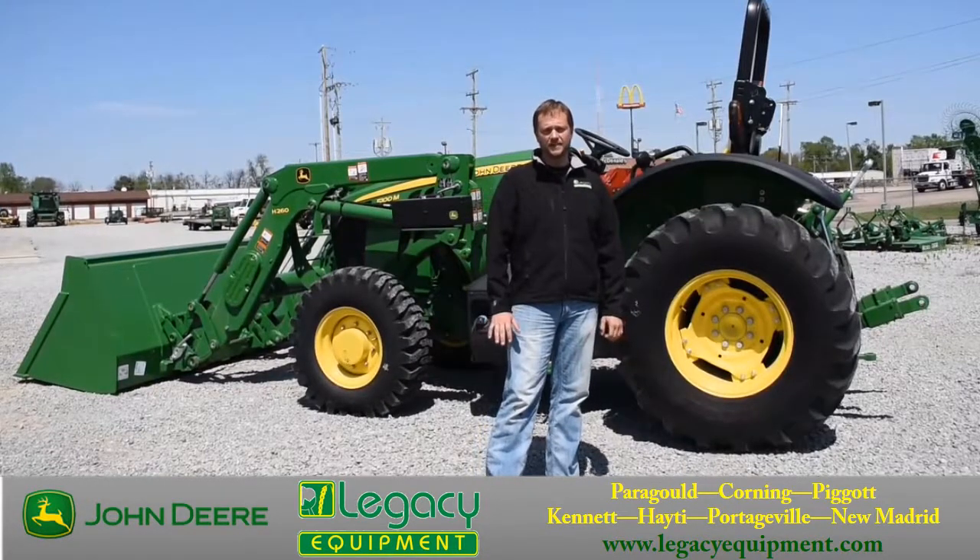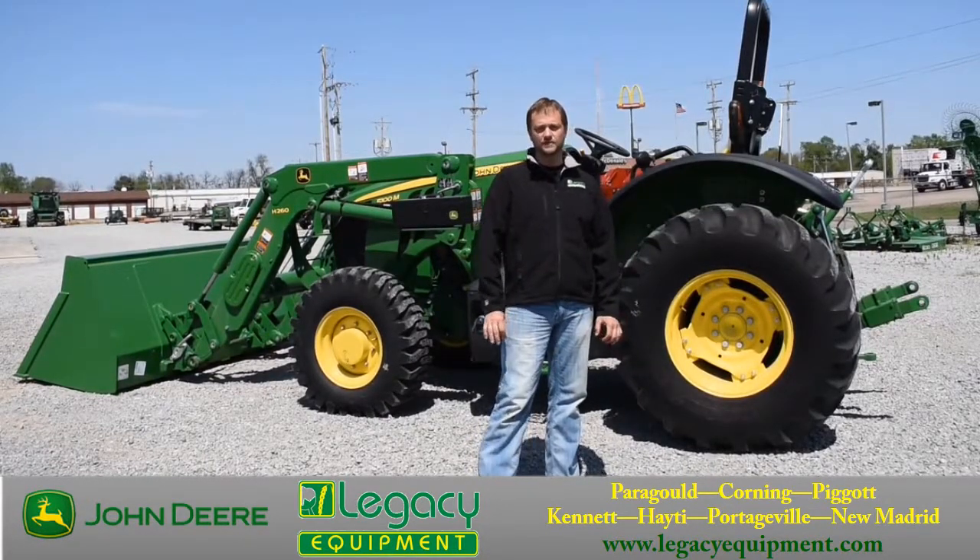The poultry business is booming, and here at Legacy Equipment we have you covered with the most dependable and affordable tractor of its kind on the market.